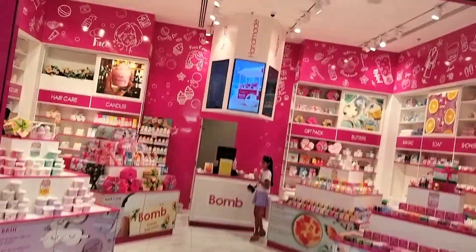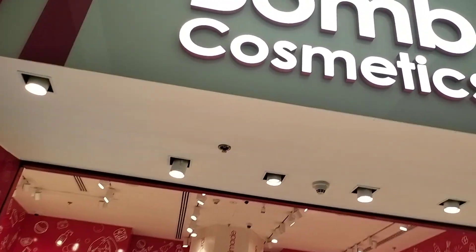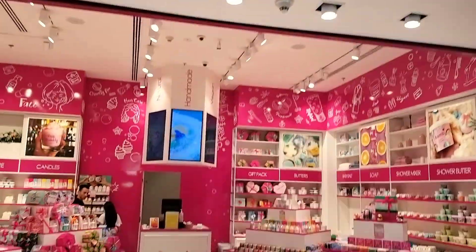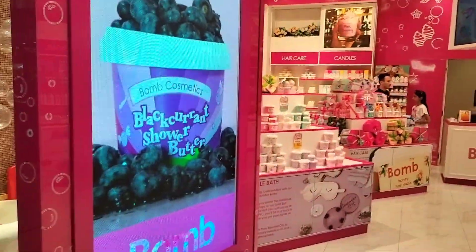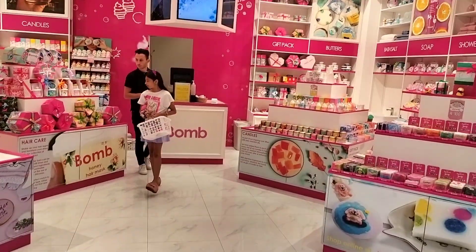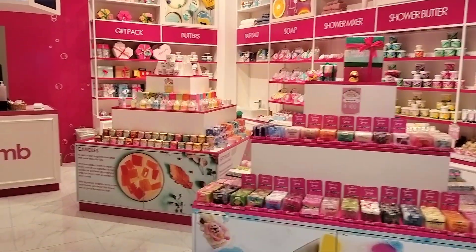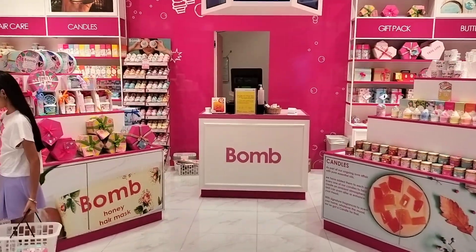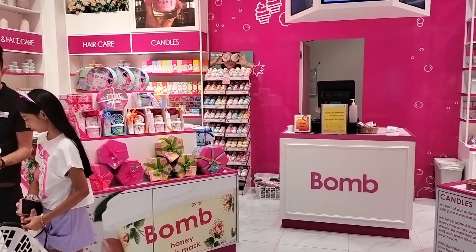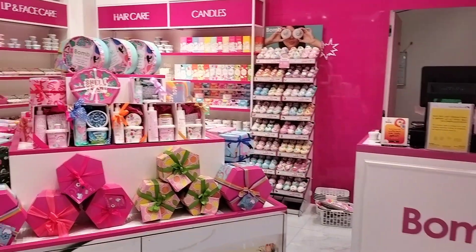This is the Bomb Cosmetics store in Dubai Mall. It's an awesome store for kids — it's got all the bath accessories for children. I don't think we have so many bath bomb varieties available in India as of now, but this is a place where you can get lovely bath accessories.